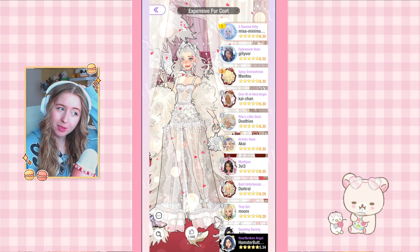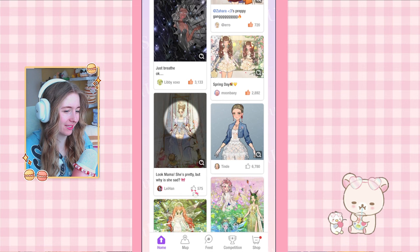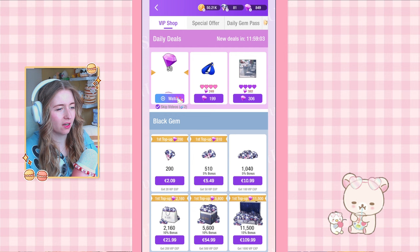Now let's start my dailies. I'm going to like five posts first. I am still so torn on getting this dress — someone talked me out of it because I've been spending too much money on fashion games the past few months, but the dress is just too cute. Let me claim my daily gem pass, it's an easy one.